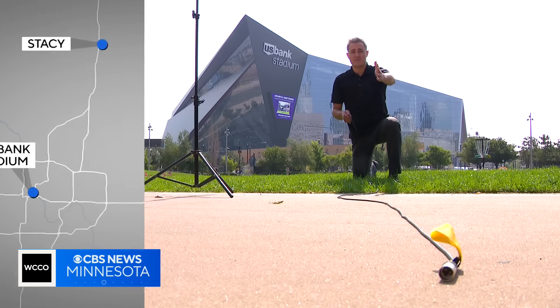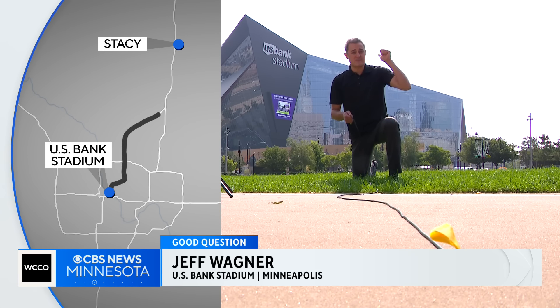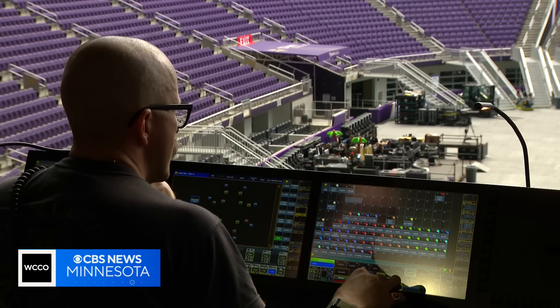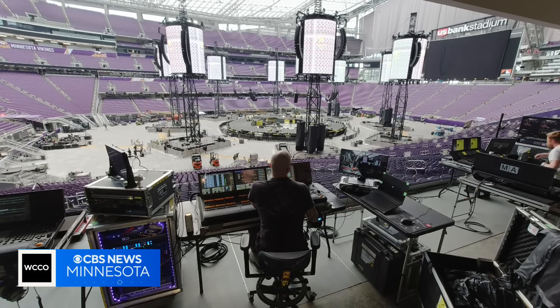If you were to roll out all that cable, it would stretch from U.S. Bank Stadium all the way to Stacy, Minnesota. The amount of logistics and engineering that goes into a basic rock show is pretty incredible.